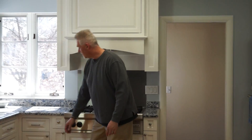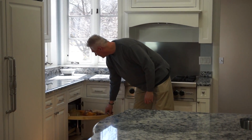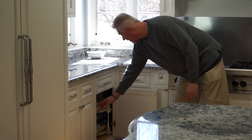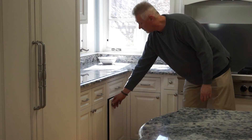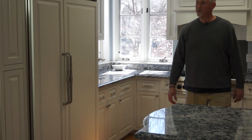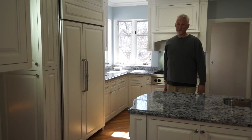When you get into the corners of the cabinets, we've got pullout Lazy Susans. And when you get to the refrigerator, we've got a panelized refrigerator that blends into the cabinetry. On the side of the refrigerator, there's plenty of pantry storage as well.